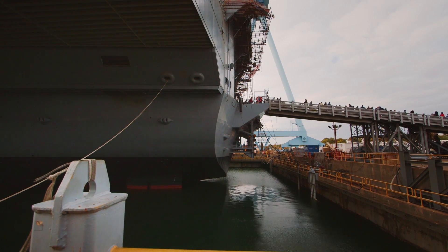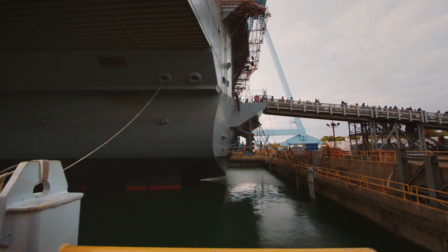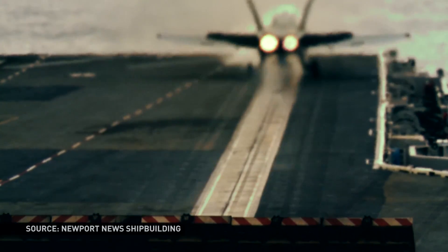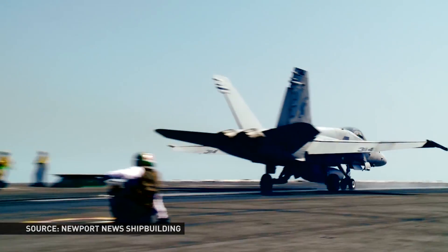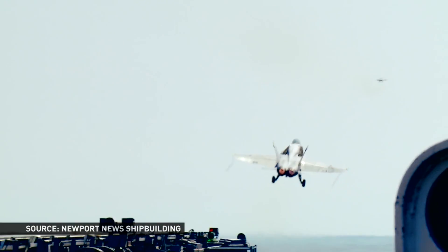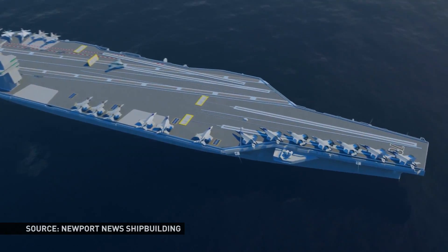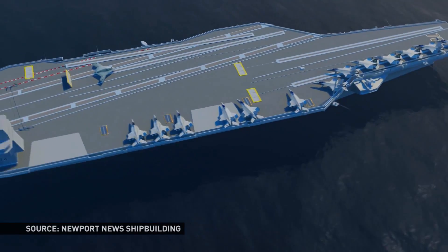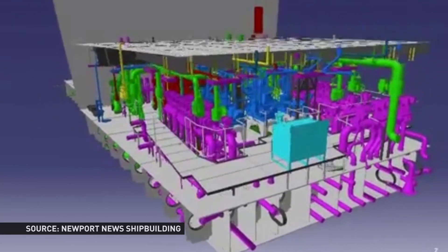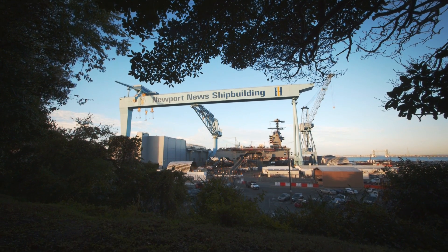The USS Gerald Ford replaces what the Navy called its Nimitz-class aircraft carriers, a fleet of ten nuclear warships designed in the late 1960s and commissioned in May 1975. The Nimitz-class is still in operation, but in 1996 Navy officials knew they'd need a new ship for the 21st century. The Navy wanted to house at least 75 aircraft on the new ship's deck and it wanted a better nuclear energy system. As designs progressed, those requests became more precise and more numerous. Newport News Shipbuilding Company worked to turn those requests into reality.